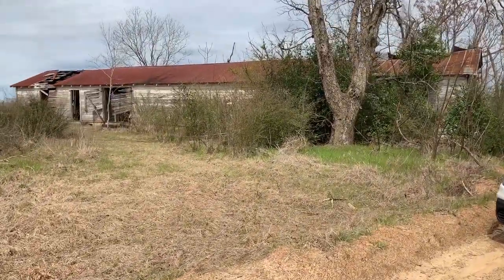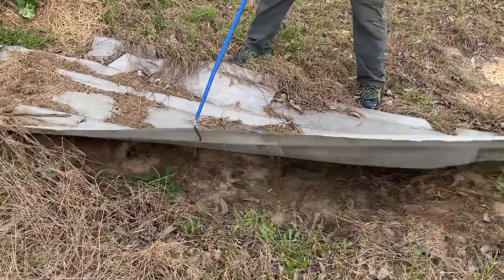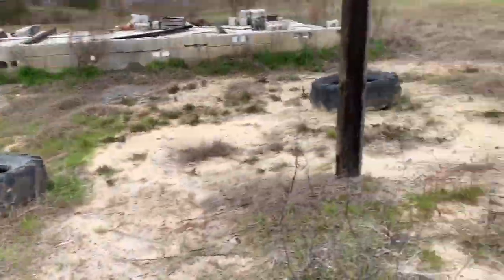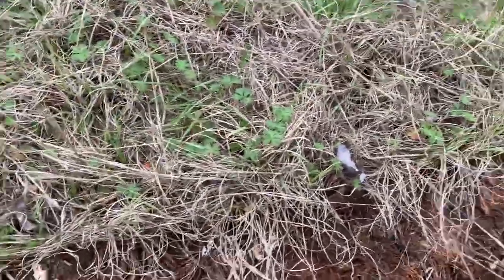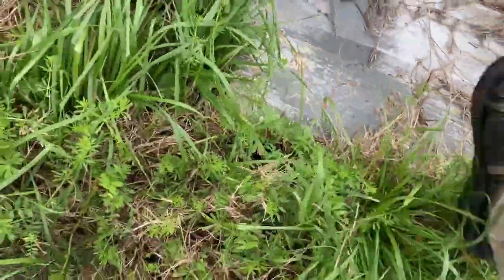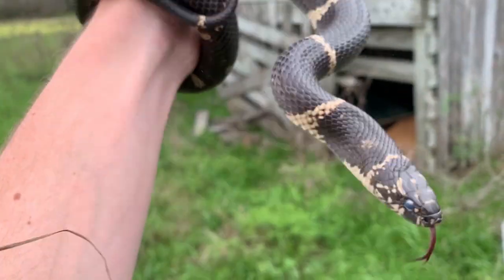72 degrees, nothing at that spot. Alright guys, the day is winding down but there's a nice-looking piece of tin here — Chad's gonna flip it. Very wet here. Here's a narrowmouth toad. Oh my god — kingsnake number two for the day, a new one this time! Nice, look at that back pattern, got the laddering. Beautiful. Wish this guy was not in shed though, that's really unfortunate.